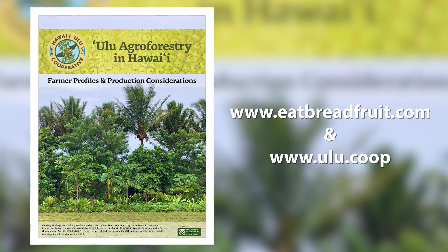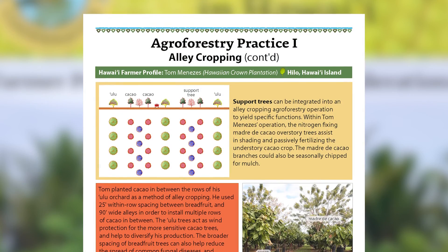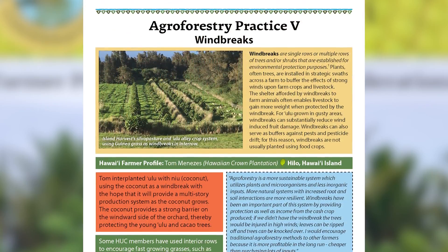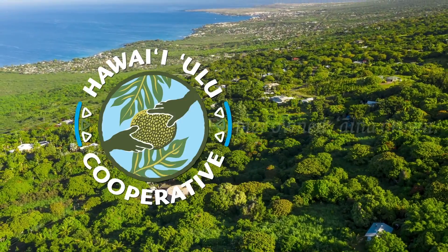Learn more and find tips for implementing or managing alley cropping and windbreak systems in our agroforestry guide online. Hawaii Ulu Cooperative.